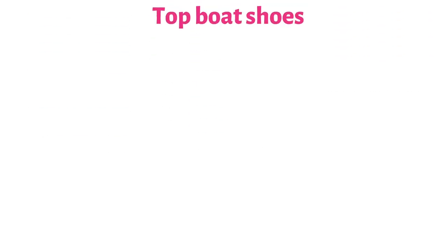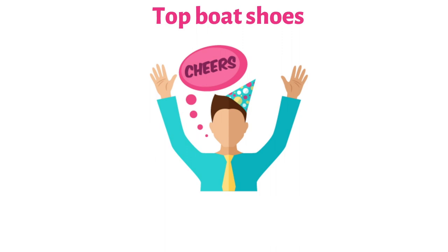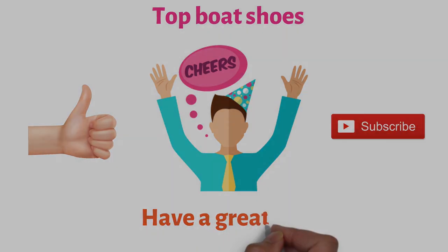So that sums up the top boat shoes. We hope you enjoyed, and if you did, please leave a like on the video. If you're new here, hit that subscribe button. Until next time, have a great day!